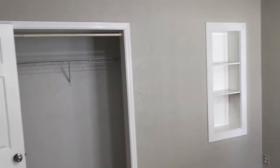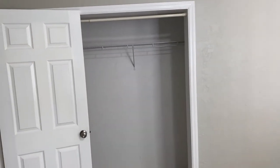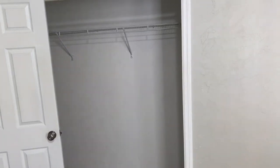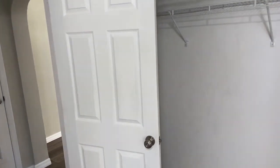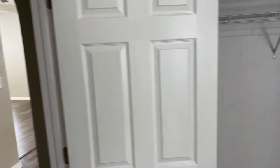The only drawback here is that you've got relatively small closet space. This is your closet, and as you can see it's just a standard sized closet.